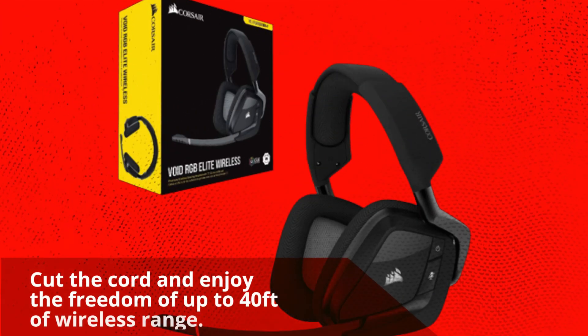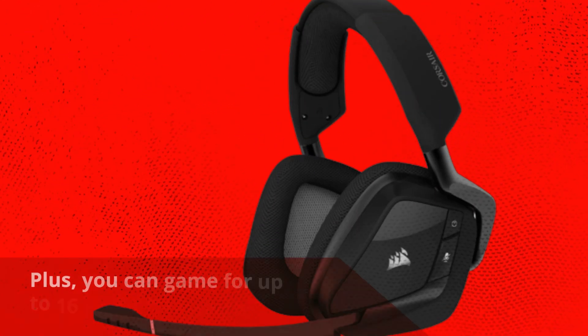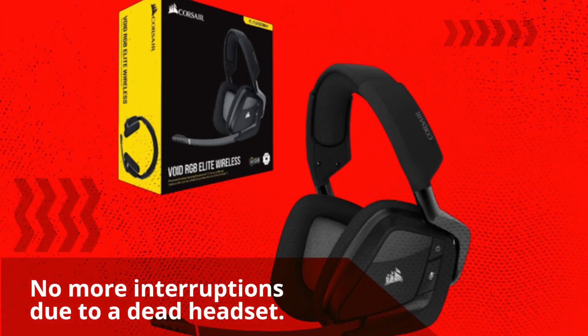Cut the cord and enjoy the freedom of up to 40 feet of wireless range. Plus, you can game for up to 16 hours on a single charge. No more interruptions due to a dead headset.